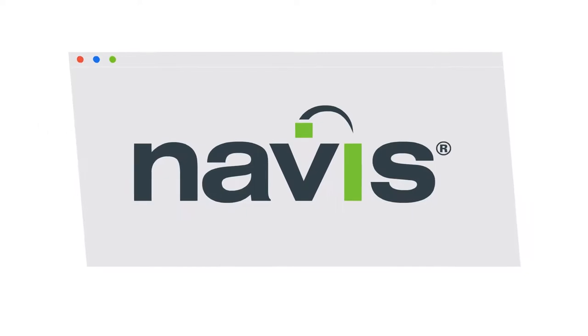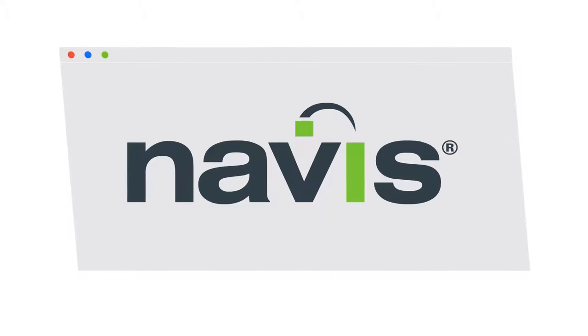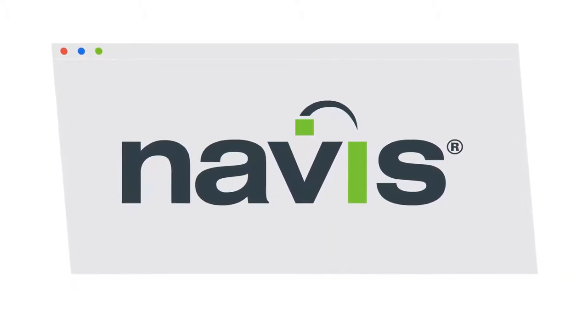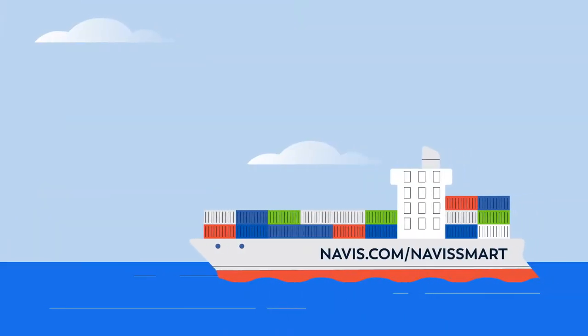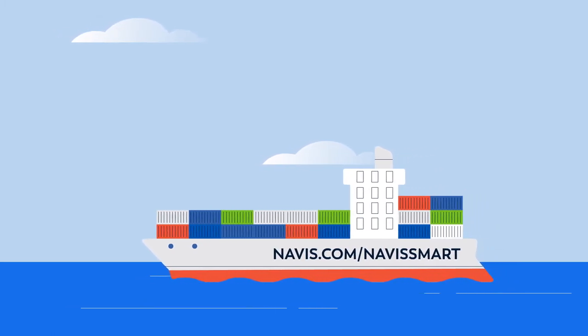Navis is a trusted, proven industry leader, developing the next generation of solutions for terminal operations and offering the comprehensive Navis Smart Suite of user-friendly applications that bolster the TOS. To learn more about Navis Ship Library and the Navis Smart Suite, visit Navis.com forward slash Navis Smart.